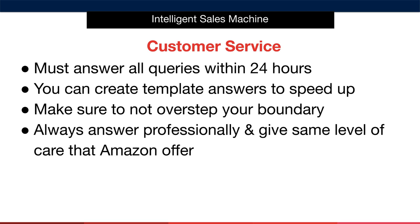You can also create pre-written templates to answer common questions to speed up the process. It's also very important that you don't overstep your boundary when it comes to contacting a customer. You should only ever get in contact with a customer if they've contacted you first. Don't treat customer service as a way to reach out and ask for reviews or anything like that, as Amazon already does this for you.